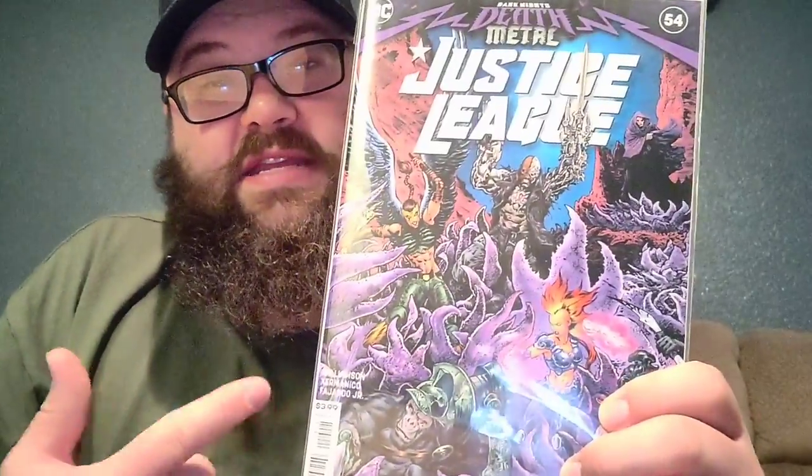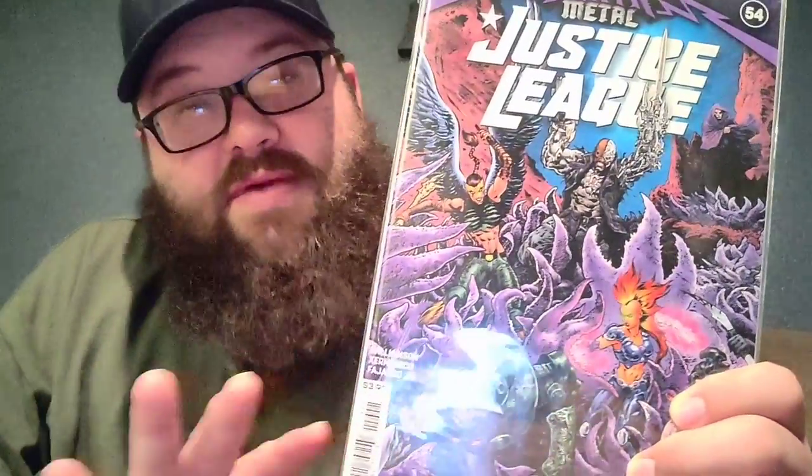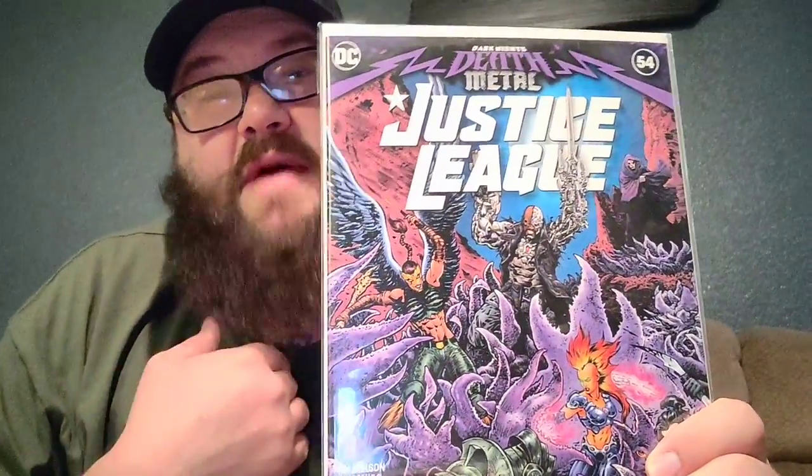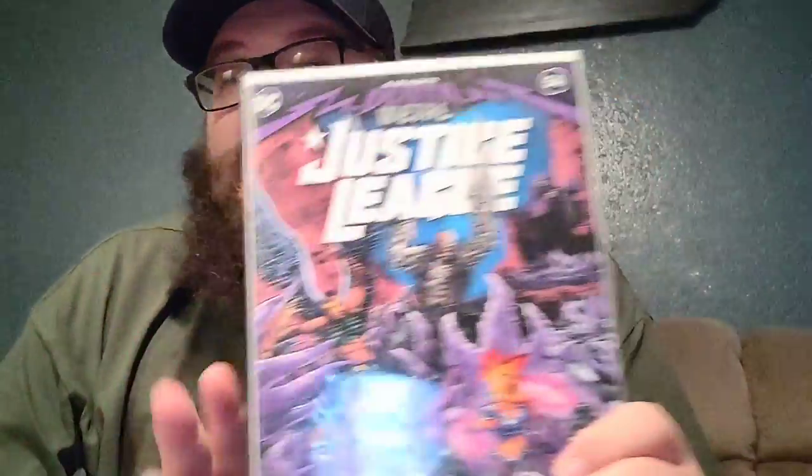If you're reading the Dark Knights Death Metal series, you definitely need to get this. This is part of Doom Metal — Justice League 54. You definitely need to read this, in my opinion. Some say you don't have to, but I've been reading all of these and I say you gotta pick it up. It's part of it — you kind of get lost without it.